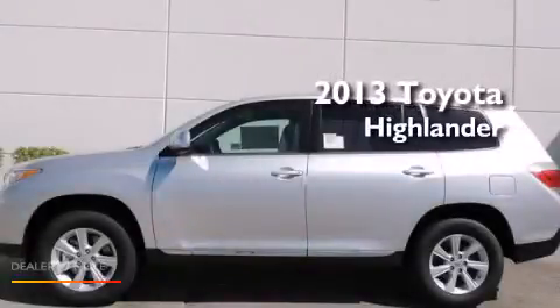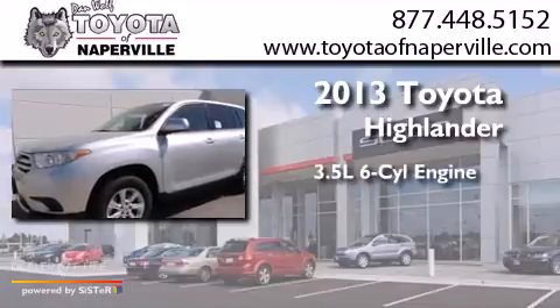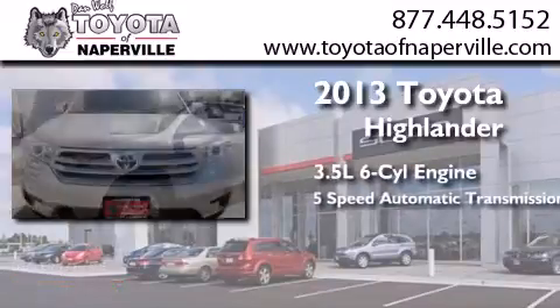This is a brand-new 2013 Toyota Highlander. It has a 3.5-liter six-cylinder engine and a five-speed automatic transmission.